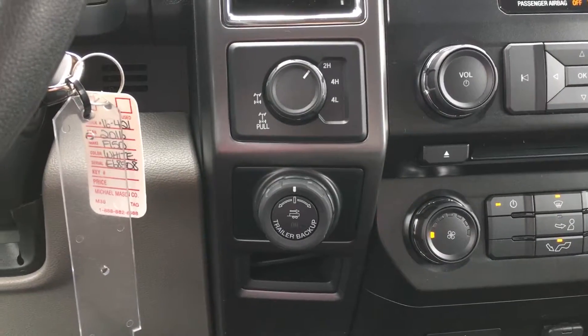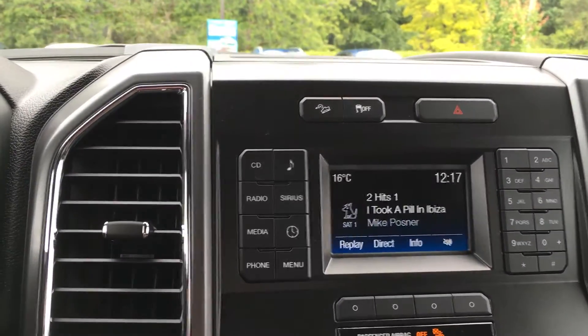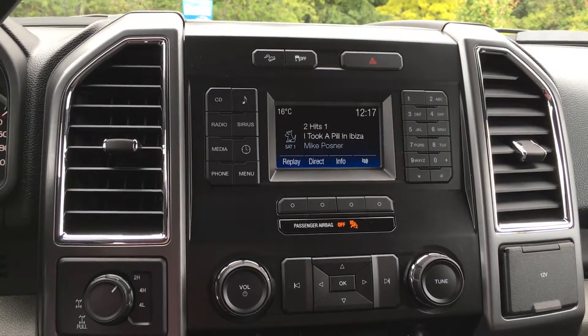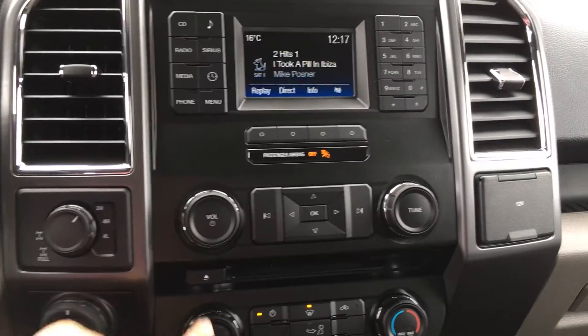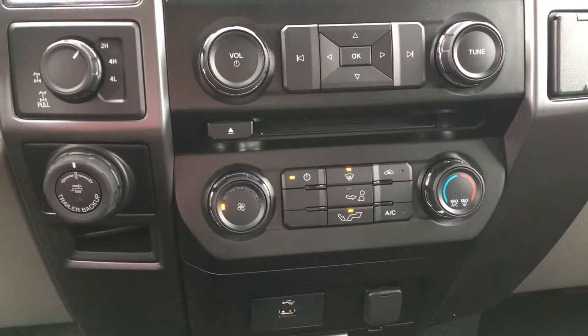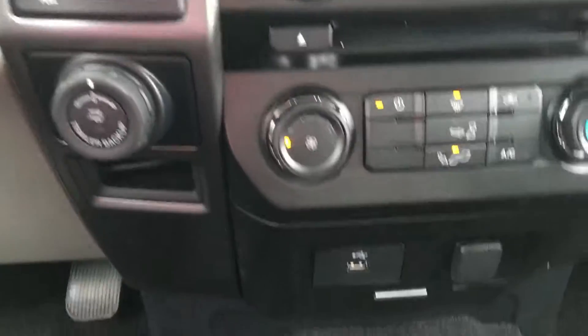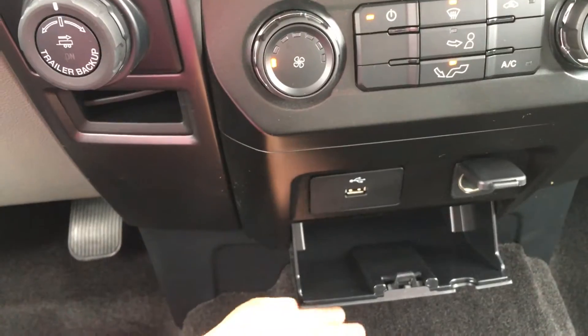That makes backing up a trailer as simple as turning a knob. Storage on top of the media center, downhill descent control. You also have traction control and hazard lights, and FM satellite radio, CD, USB, and Bluetooth. The controls for the media center extend all the way to the CD player. Down below, you have the front defrost, as well as AC, max defrost, and max AC. USB port and a power port. This pops open to access storage.